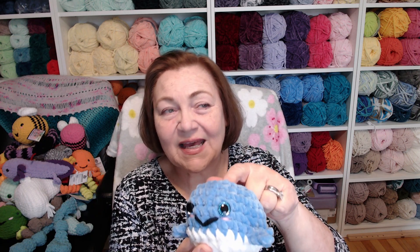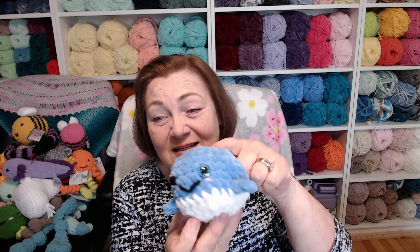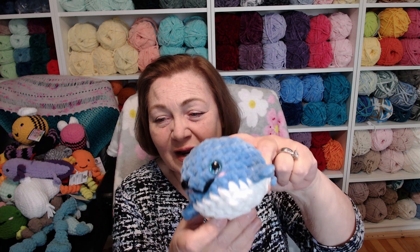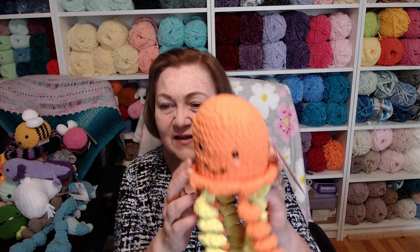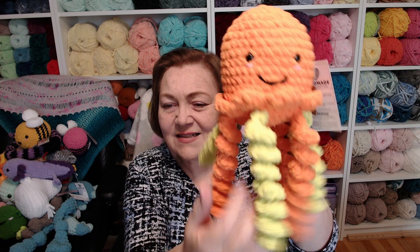This is a whale I made out of Sweet Snuggles, the Michaels yarn. I've had this whale since the beginning and it still has not sold — it's so cute but nobody's interested. Same with my jellyfish: I've had this jellyfish since the beginning and nobody has purchased it either.